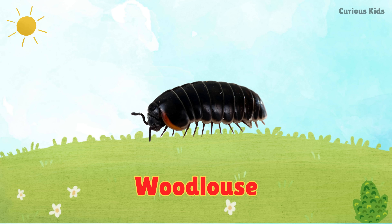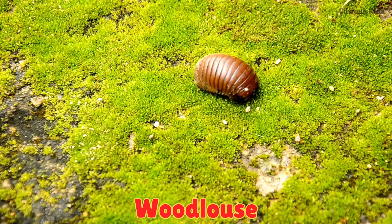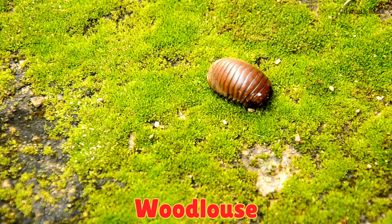This is a wood louse. Wood lice, also called pill bugs, crawl on damp ground. When touched, they curl into a tiny ball.